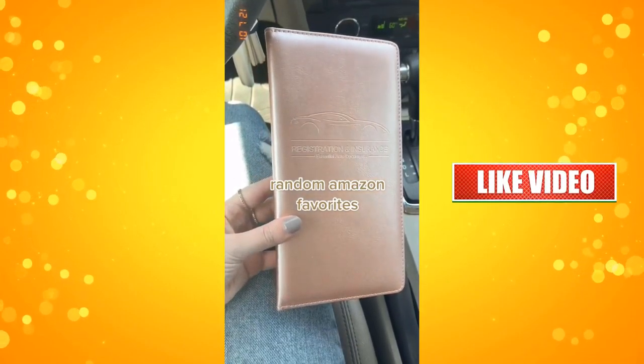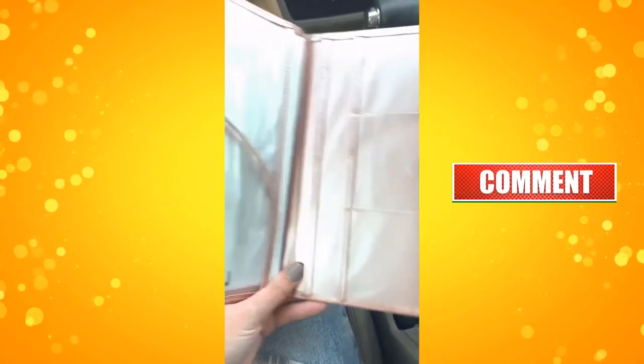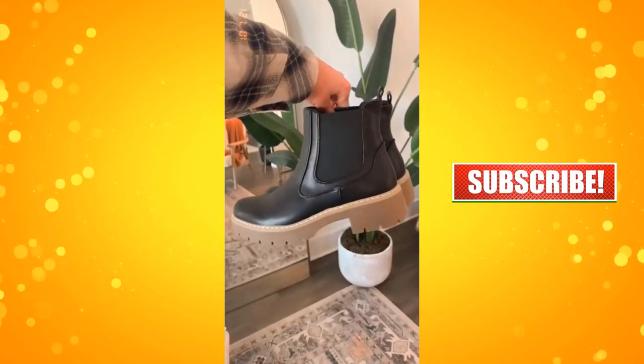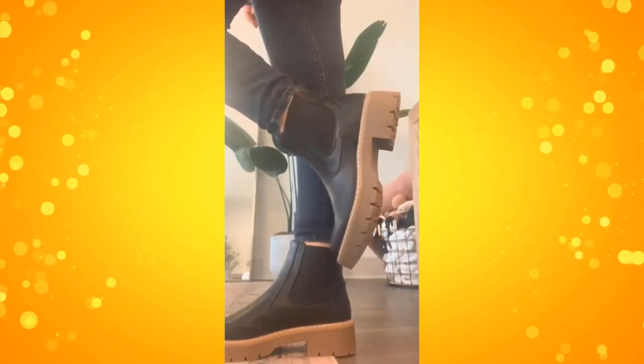Some random Amazon favorites starting with this document holder for your car to hold your registration and insurance so you can always have everything on hand and organized. Next are these ankle chelsea boots. These are super comfortable — I've been wearing them a ton. I love the chunky heel on them and they also come in brown.